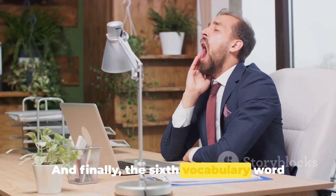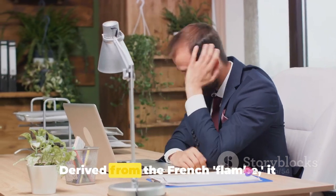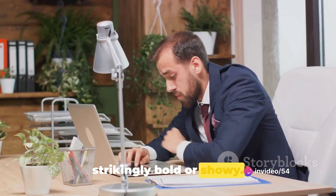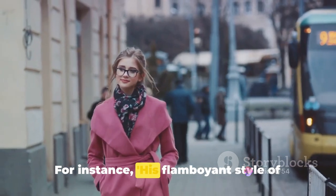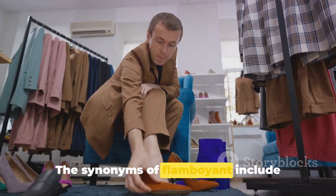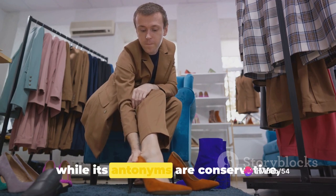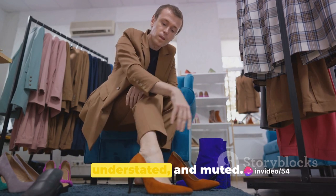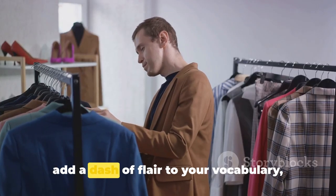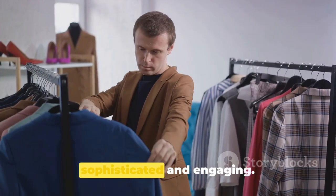And finally, the sixth vocabulary word for this segment is flamboyant. Derived from the French flambé, it refers to a person or behavior that is strikingly bold or showy. For instance: his flamboyant style of dressing caught everyone's attention. The synonyms of flamboyant include ostentatious, resplendent, and showy, while its antonyms are conservative, understated, and muted. These words, when used appropriately, can add a dash of flair to your vocabulary, making your English sound more sophisticated and engaging.